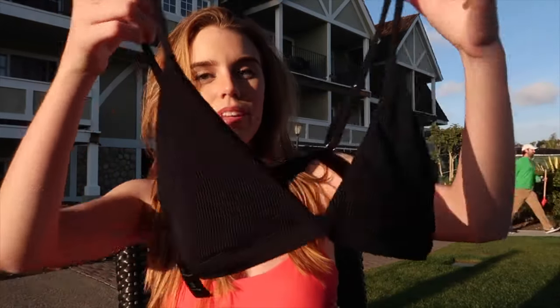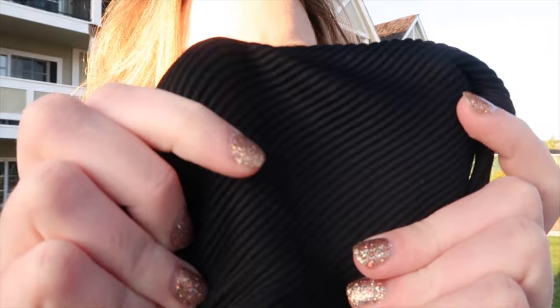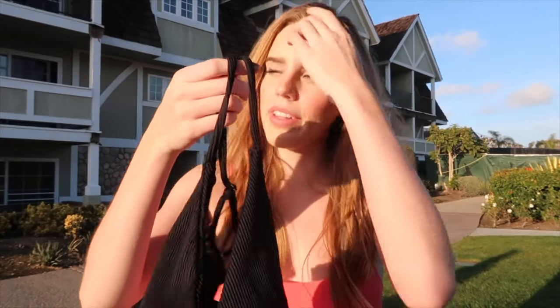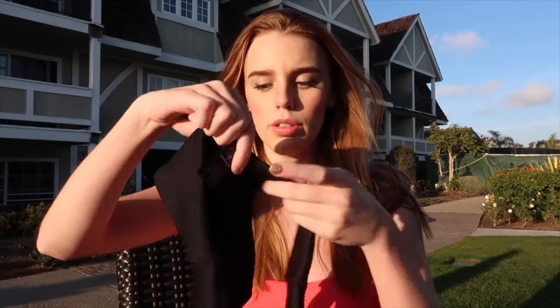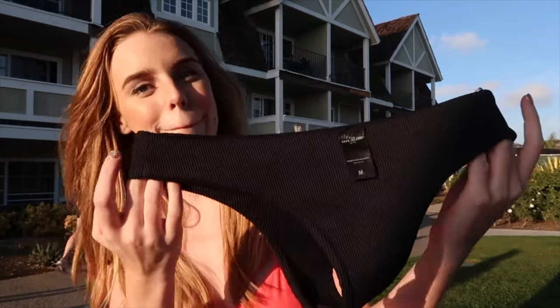The final swimsuit I'm showing you guys is just a plain black bikini, but it's a little ribbed. I felt like this was just necessary to have in my collection. Here's what it looks like — it's a triangle style top; you can see the ribs right there. I really like it; it's really comfy, good material of course. Here are the bottoms — the bottoms are ribbed too, and they're pretty cheeky as well, same cut as the other ones.